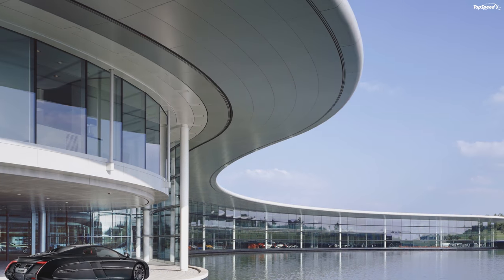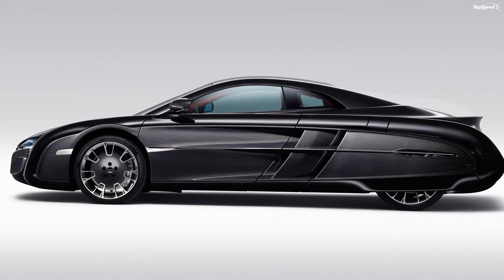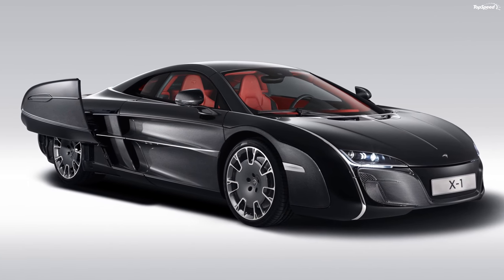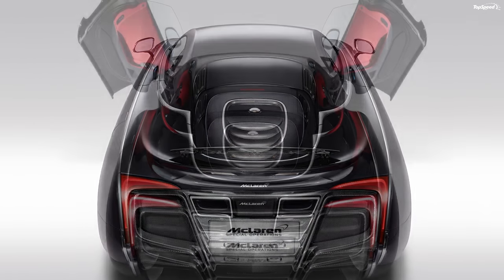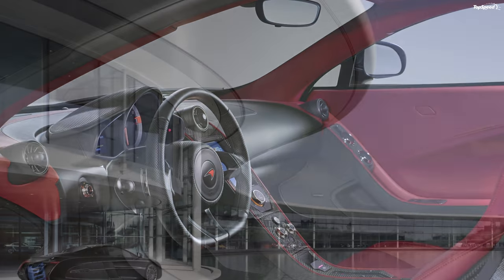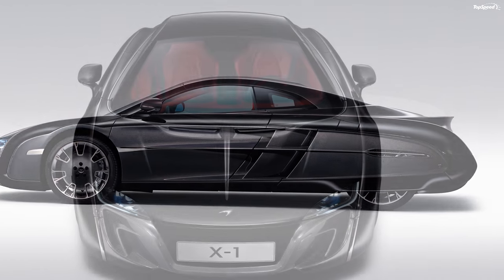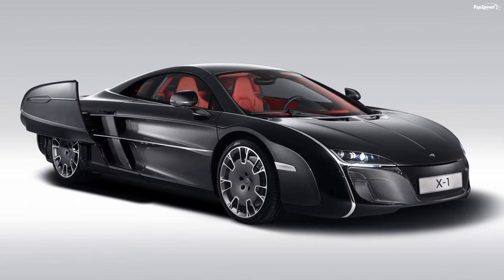The engine and drivetrain are 100% from the 12C with zero modifications. This means the X1 boasts the same impressive 3.8-liter turbocharged V8 engine, producing 592 horsepower at 7,000 RPM and 443 pound-feet of torque at 3,000 RPM. It also features the seven-speed automated manual transmission from its donor MP4 12C, sending power to the rear wheels. Given that the curb weight remains about the same, it is safe to assume the X1 retains the same 3.2-second sprint to 60 miles per hour that the MP4 12C achieves.